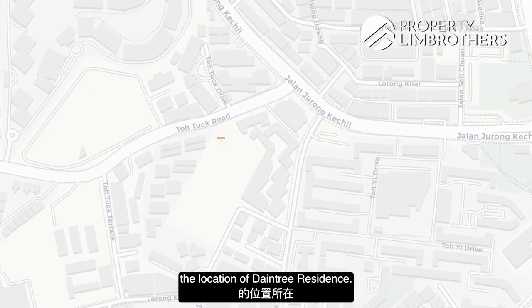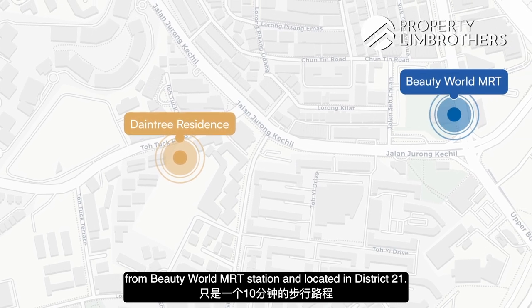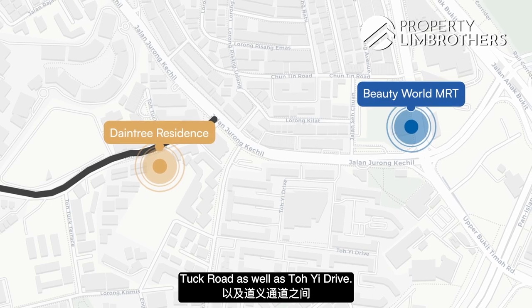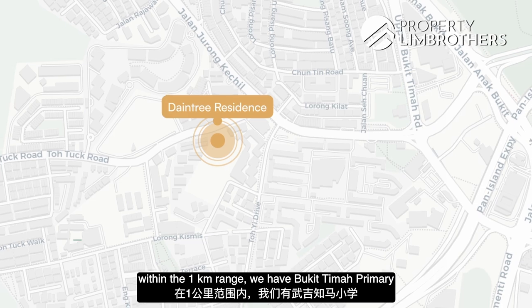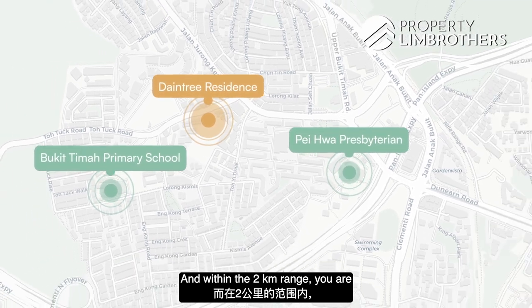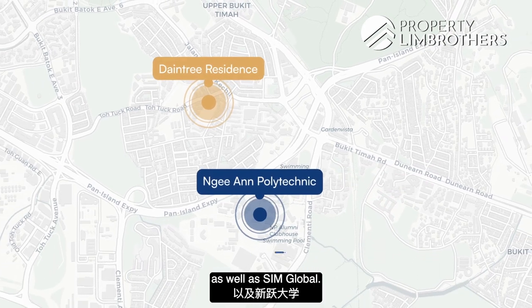Let us orient ourselves on the location of Daintree Residence. We are a 10-minute walk away from Beauty World MRT station, located in District 21, flanked between Totak Road and Toei Drive. For amenities, within one click we have Bukit Timah Primary School and Pei Hua Presbyterian Primary School, and within two clicks, Madadis Girls School. We are also closely located to Ngee Ann Poly and SIM Global.